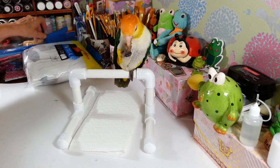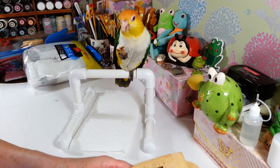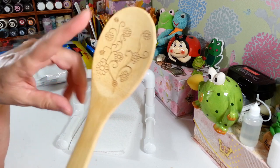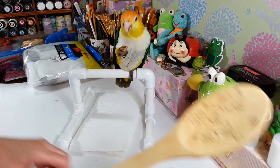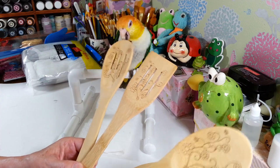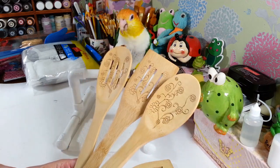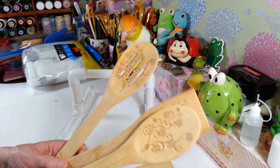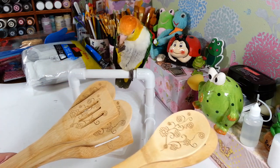I found these bamboo utensils in the spring and summer section for a dollar. Look how pretty they are — it's all etched right into the bamboo, not just printed on. I thought they'd be great in a gift basket for someone moving into a new house. I'm keeping mine though because I love bamboo and it's naturally antibacterial. I picked up two of each — I prefer thinner spoons over the thick heavy wooden ones.